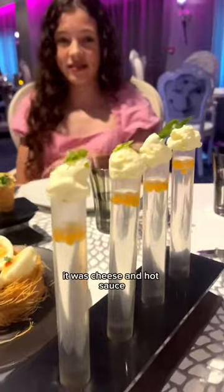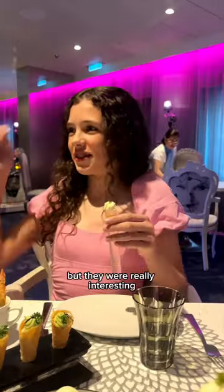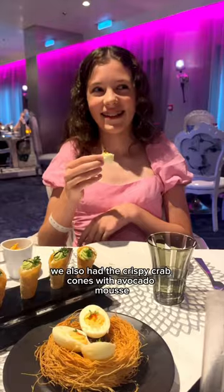We tried the smoky bird's nest, but instead of the yolk it was blue cheese and hot sauce. I can't remember what these shots were called but they were really interesting — they had fish eggs in them. These are the Mad Hatter's purple potted shrimp with a dipping sauce and they were so good. We also had the crispy crab cones with avocado mousse.